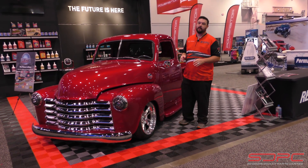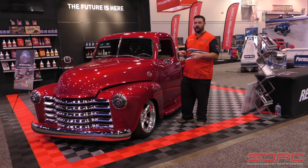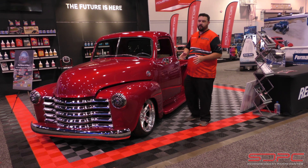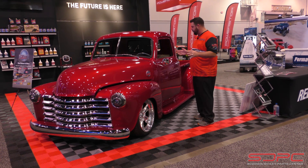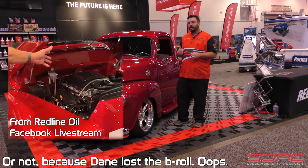One of them — our buddy Mike Copeland from Arrington Performance. He actually built this truck for Redline Oil. This is a gorgeous 47 to 53 Chevy 3100. I absolutely love this thing. It is painted like Dorothy's slippers — gorgeous in person — but the real trick to this thing, which we're going to show you in a second, is what's under the hood.